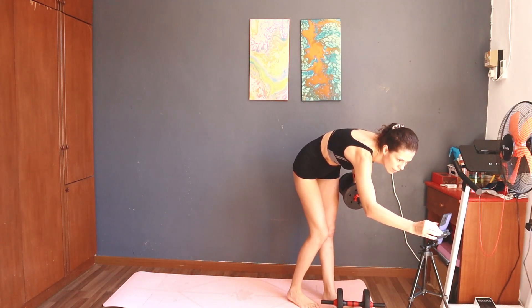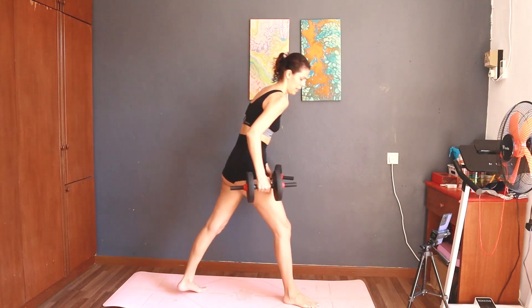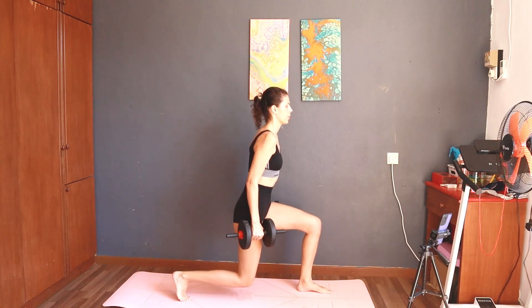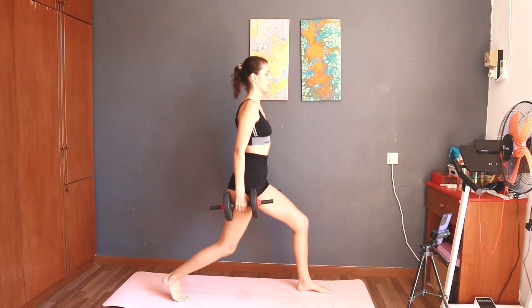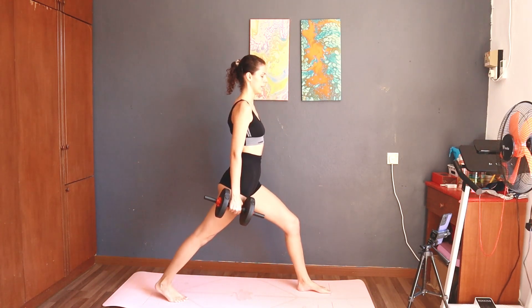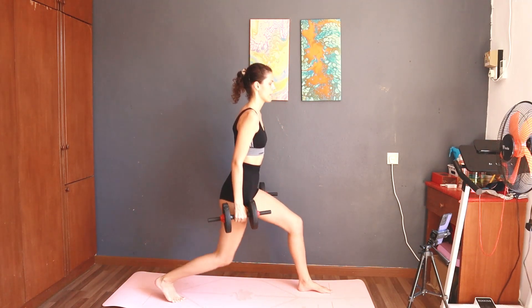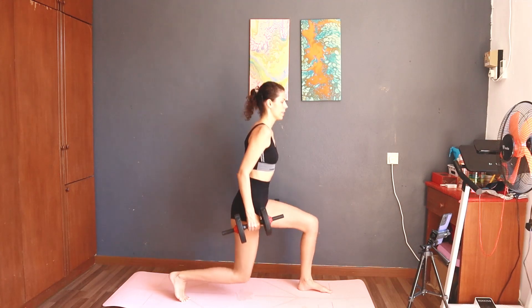Take a rest. Next: 8. Start — 8 split squat right. Five, six, seven, eight, nine. Take a rest.